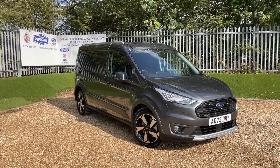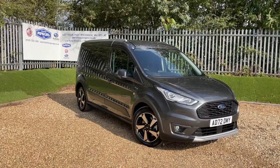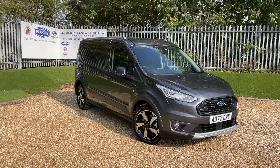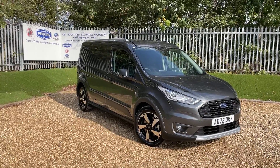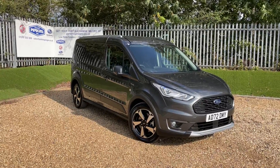Good afternoon and welcome to the Perkins Garage's YouTube channel for a Ford Transit Connect walk-around video. Before we get started, if you hit the subscribe button, you'll never miss a minute of my content ever again — and for a Tuesday, that's awfully exciting.